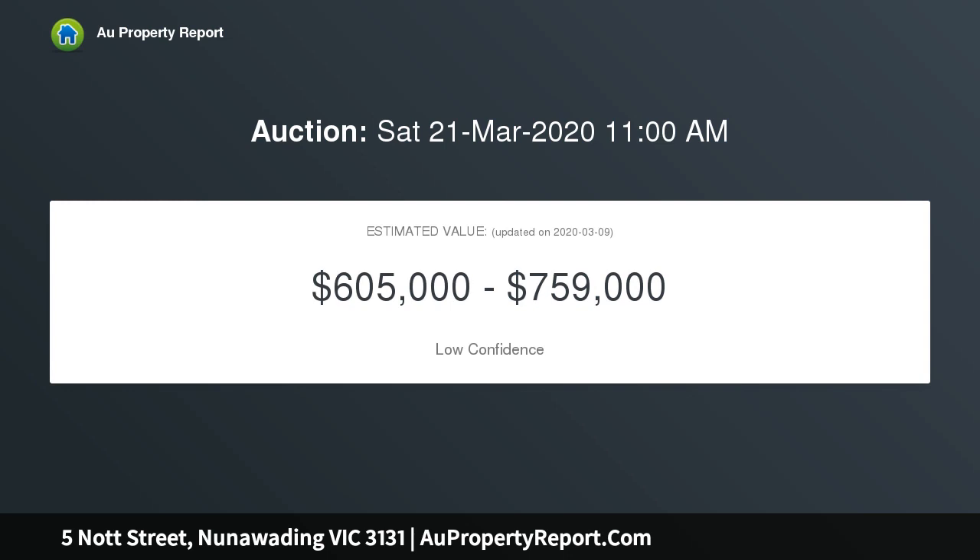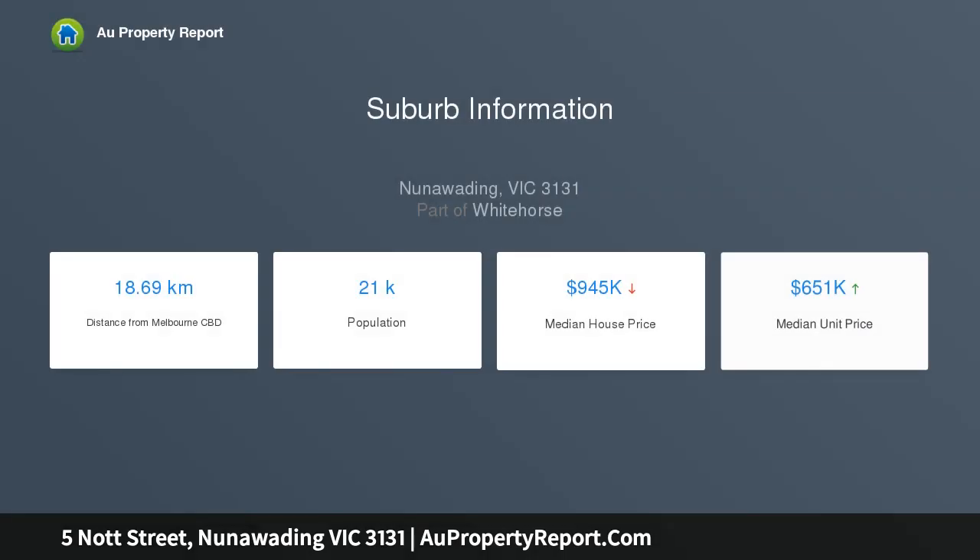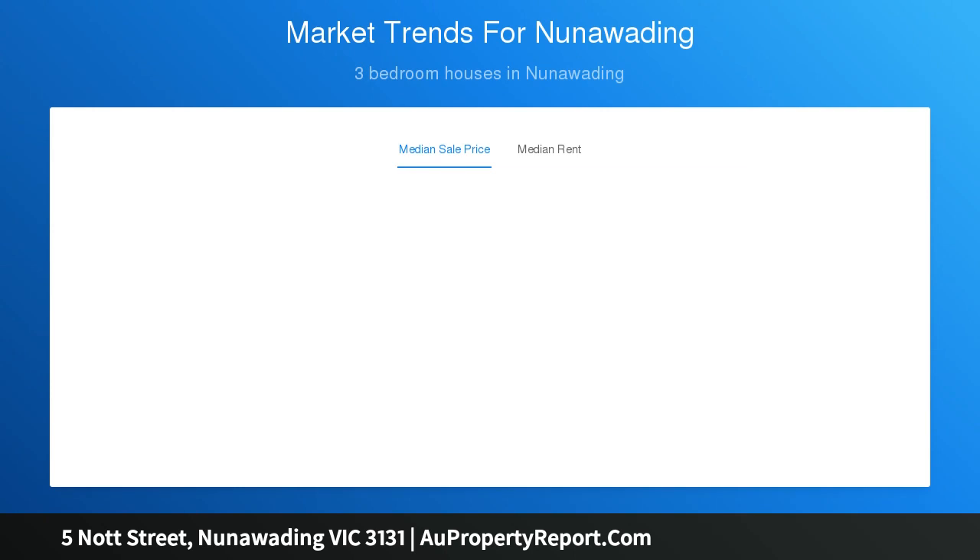Subject to council approval, presented on a flexible 655 square metre approx allotment. The existing weatherboard home is a sound structure and presents well, comprising timber flooring, original details, bright interiors, three bedrooms, creature comforts and a yard that's filled with greenery and serene appeal — an exciting opportunity ideally suited to add your personal flair or invest in your future.